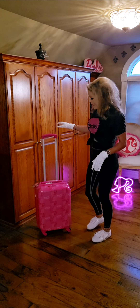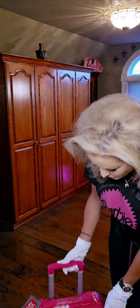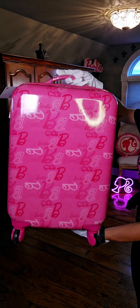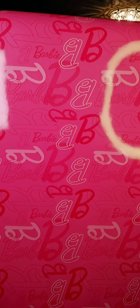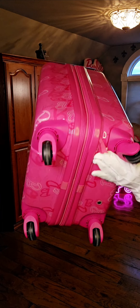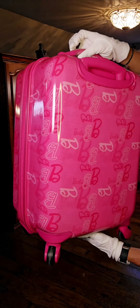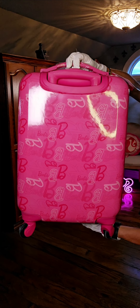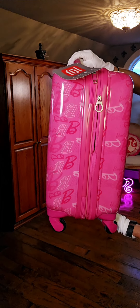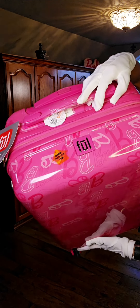My next find is a FUL Barbie luggage, right here, and it is so cute. Take a look up close — it does have the Barbie print in different colors. Now this is expandable out to two inches. The size of this luggage is 22 inches and it's supposed to be used as a carry-on.